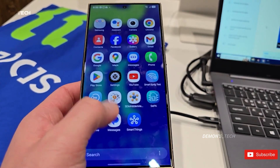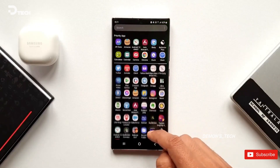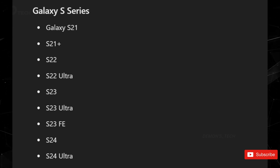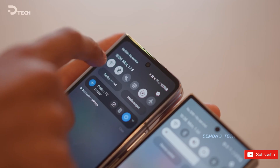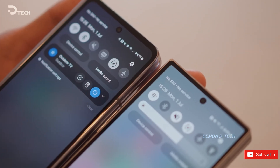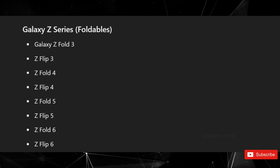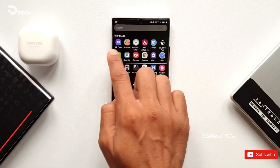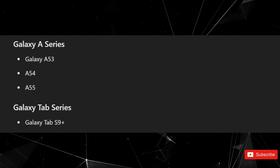Known for showcasing Samsung's top-of-the-line technology, the S series is always a crowd-favorite. The confirmed devices include the Galaxy S21 through S24 series, which also includes the Fan Edition 2. Samsung's groundbreaking foldable devices are also set to benefit greatly, covering the third through sixth generations of the Fold and Flip. For mid-range users, the lineup includes the Galaxy A53 through A55, and finally the Tab S9+.